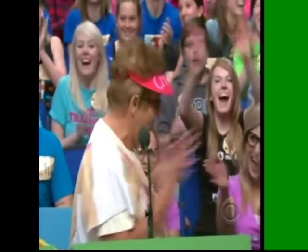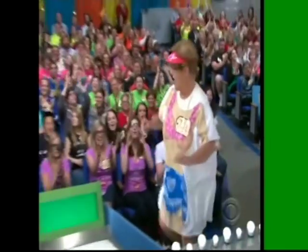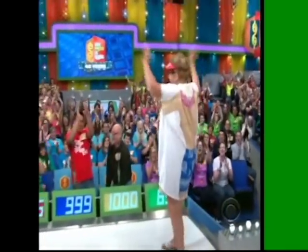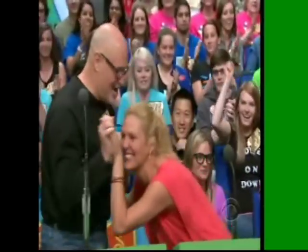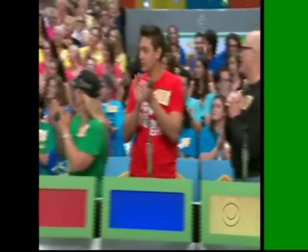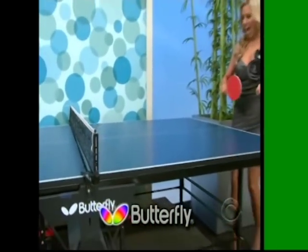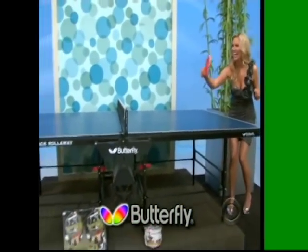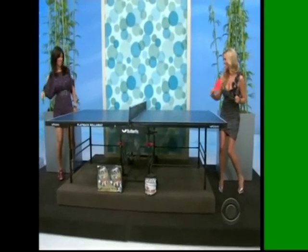Carol, how are you? Hello there, Carol. Welcome to the show. Nice to have you. Good for you. Next prize, please. Next up, we've got a ping-pong table. This Butterfly table tennis package from Martin Kilpatrick includes rackets and balls. The roll-away table combines a durable steel frame with a beautiful wood finish from Butterfly.